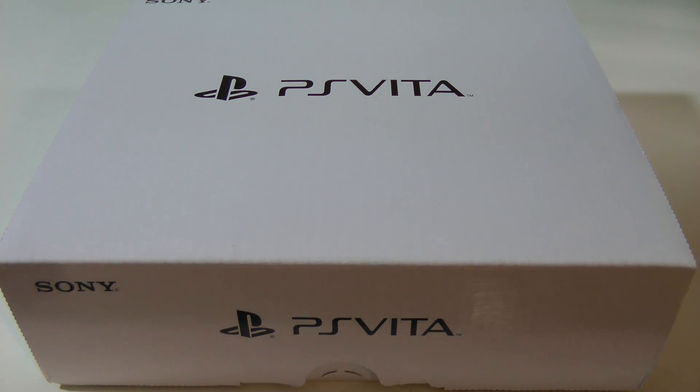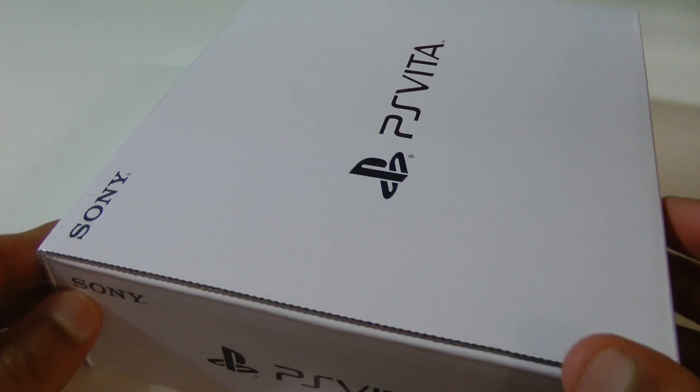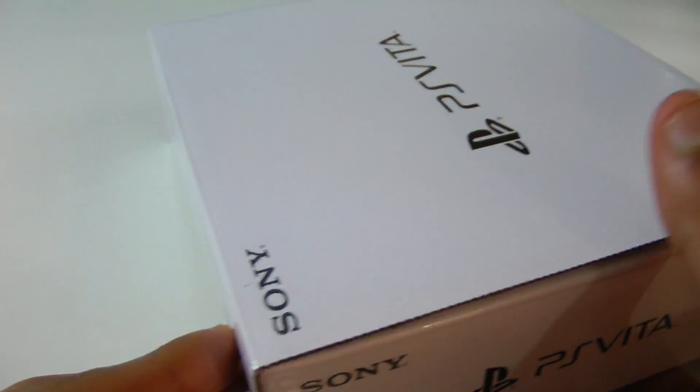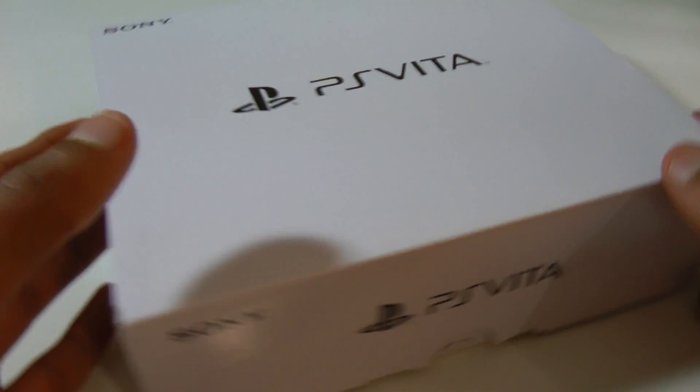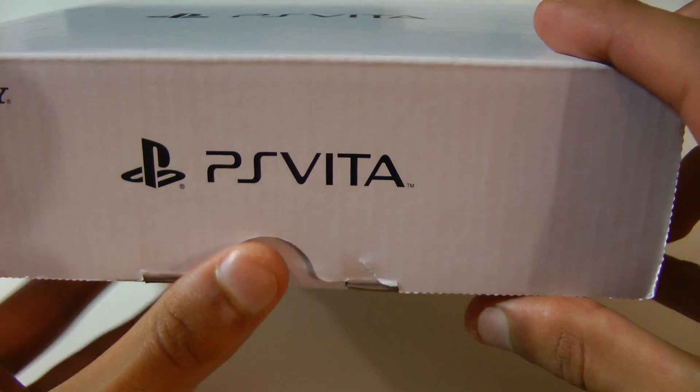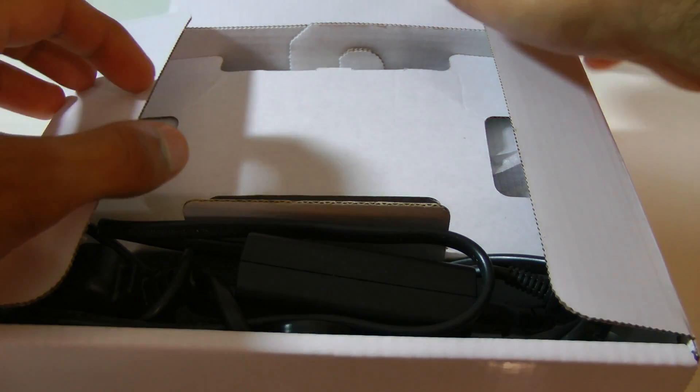Hi YouTube, Ms2zaboss here and this is it — this is my giveaway, and as you can see it's the PlayStation Vita 1000. This is the very one I've been using for about a year or so and it's still in just about mint condition. On top of that it has this really awesome gold case thing and you'll see it for yourself in a second.